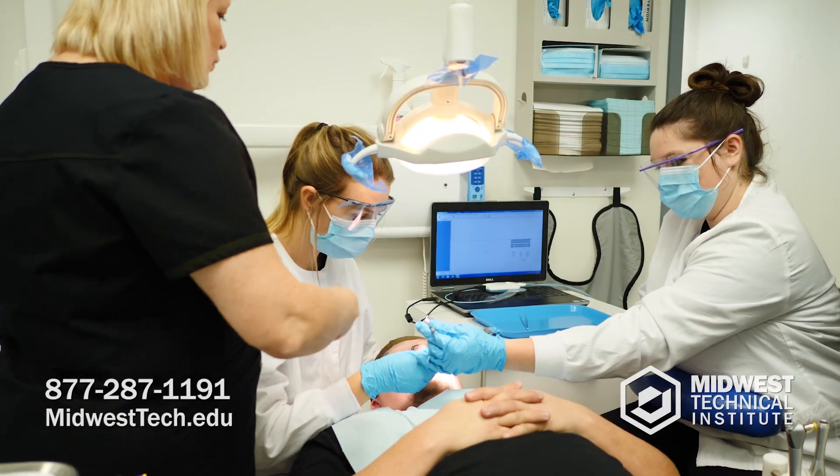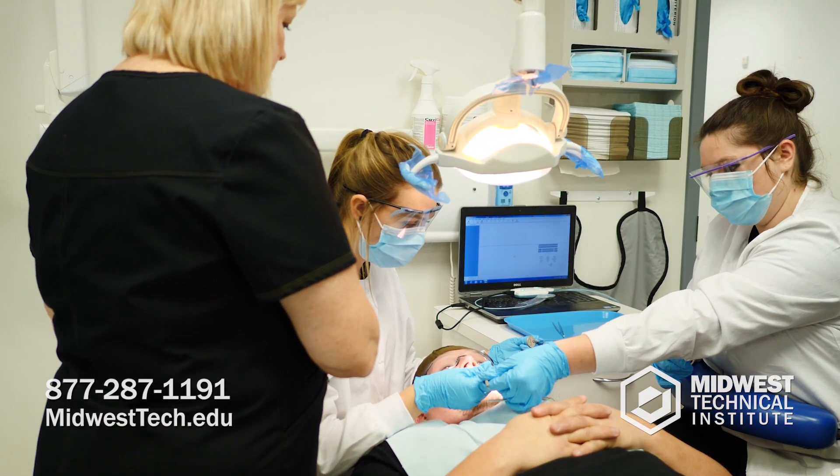Once we kind of talk about it, read about it, and go over it first — when we get in here, it's like it clicks. They are like, 'I get it now.'